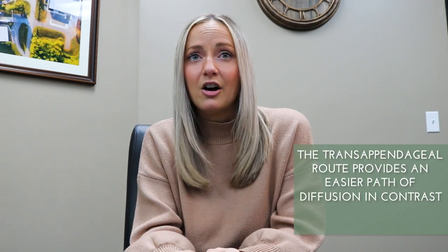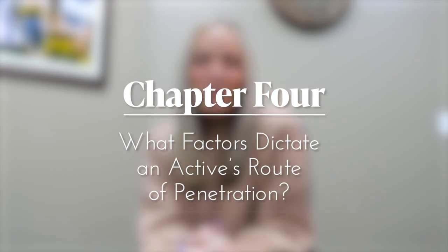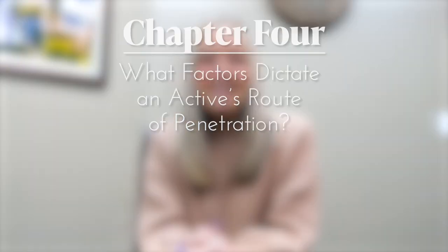The trans appendageal route, or the pore pathway, involves ingredients passing through follicles and their associated sebaceous glands. The trans appendageal route provides an easier path for diffusion in contrast to other routes of penetration. However, since hair follicles and sweat glands only cover approximately 0.1 percent of the total skin surface, the trans appendageal route is less likely to be used for topical delivery.